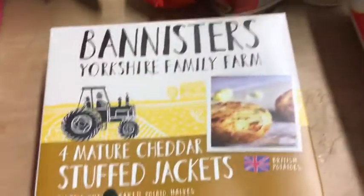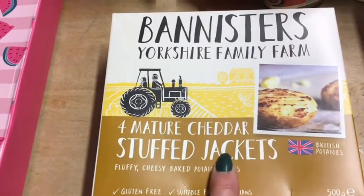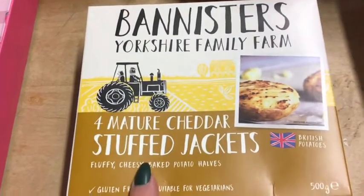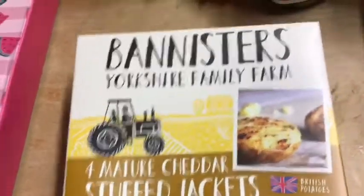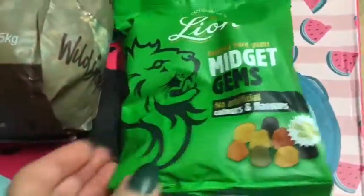I picked these up — I've not had these before. They were in their freezer, they're the stuffed jackets, stuffed with cheddar — fluffy cheesy baked potato halves. I thought they'd be nice, I think they were £1.49. And then I got my usual midget gems, can't live without them at the minute.